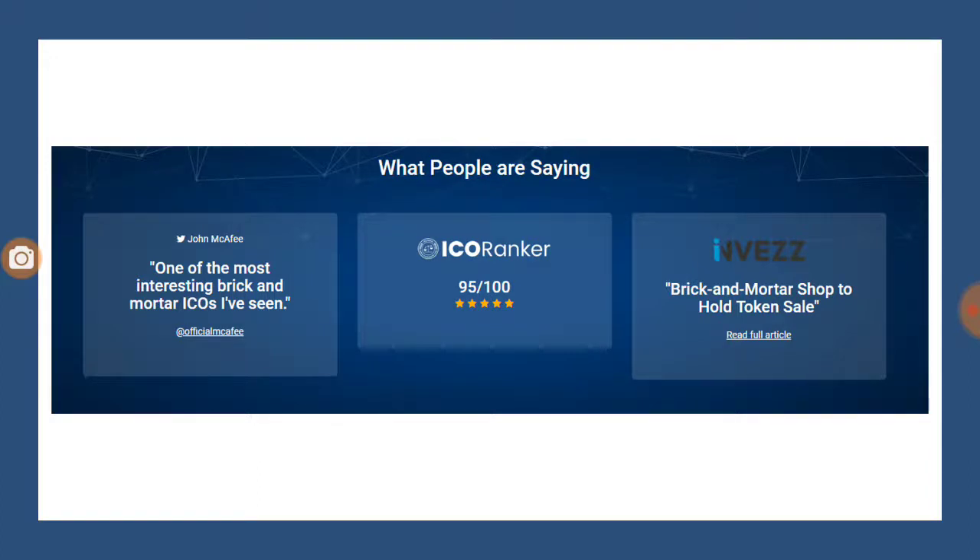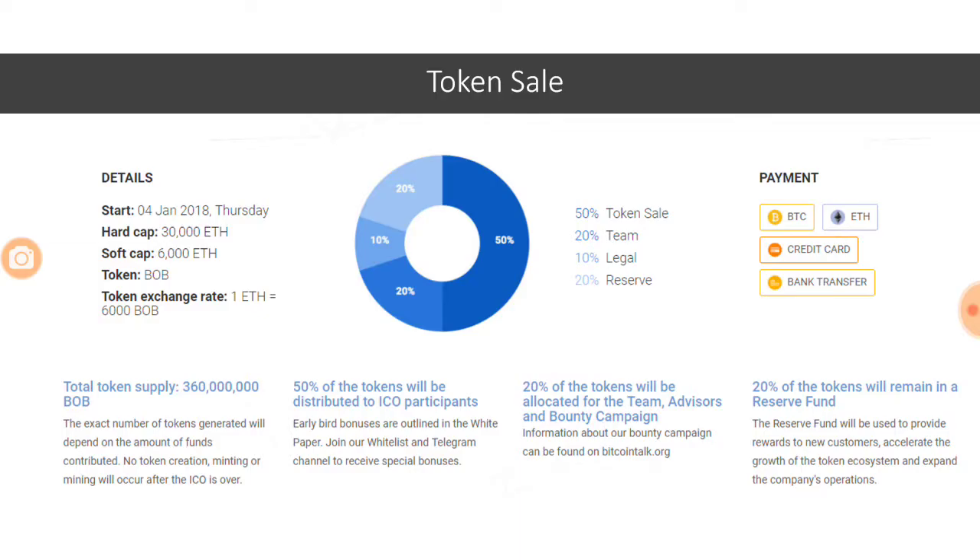What are people saying about it? John McAfee, a key person in the industry, is very positive about this ICO and says it's one of the most interesting brick-and-mortar ICOs he has seen in a long time. ICO Ranker has rated it 95 out of 100. Invest has also written an article on it, available on their website, talking about a brick-and-mortar approach to the token sale.